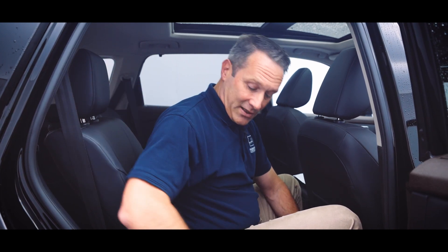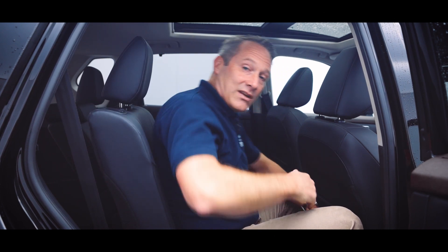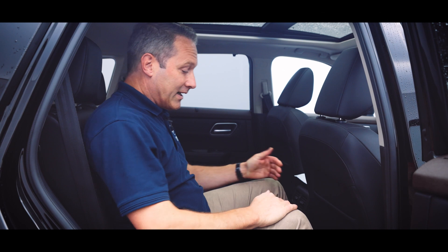The rear seats slide, which means the boot area can be increased on the five-seat model, or on seven-seat models, passengers can climb in behind. I can also tilt the backrest to various different angles.